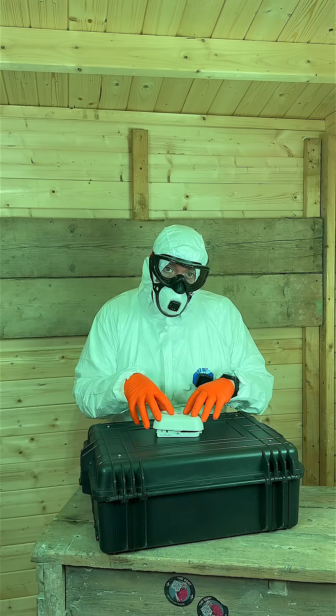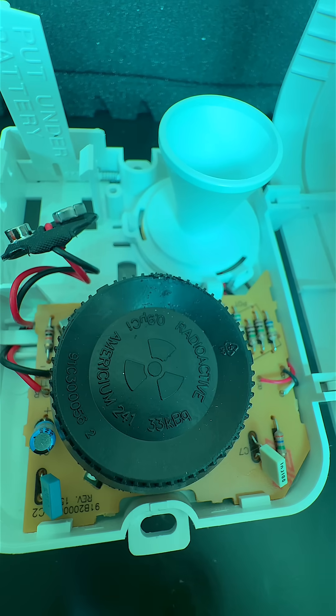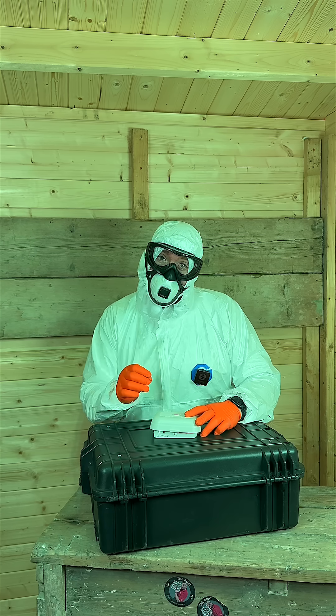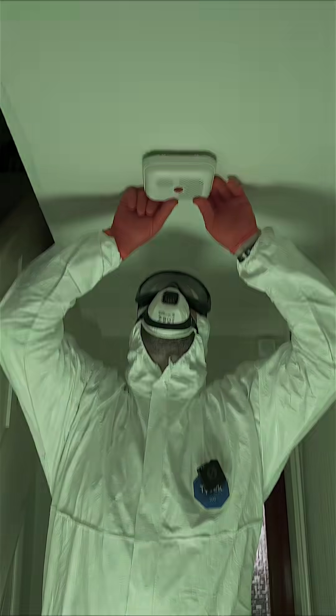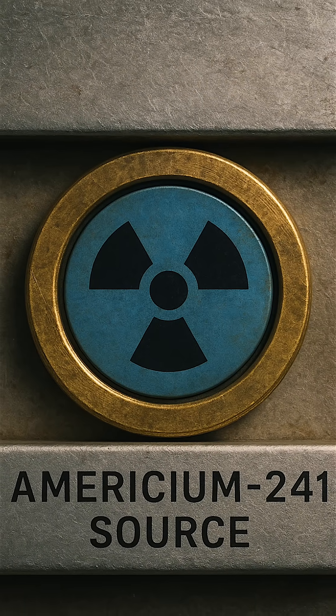Right at the centre of this device is a tiny amount of americium-241, a radioactive material that emits alpha particles. Americium-241 is a byproduct of the nuclear waste left behind by plutonium. It's used in space exploration and ionization smoke detectors, sealed in a metal chamber between two plates.